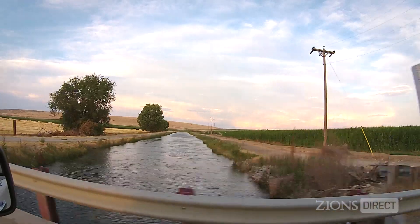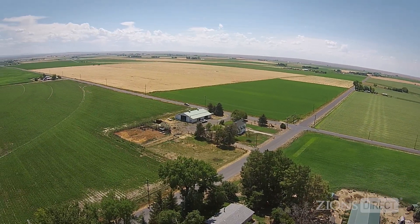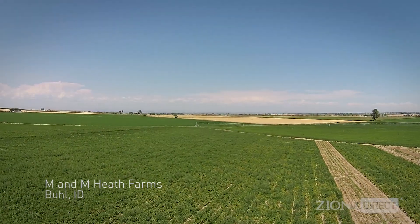We try to source as locally as possible with all of our products. All of our potatoes come from a town about an hour and a half from here in Buell, Idaho. Buell is very rural, very agricultural — it's a very close-knit community. It's one of those towns where you can't go to the local diner without seeing people you know.